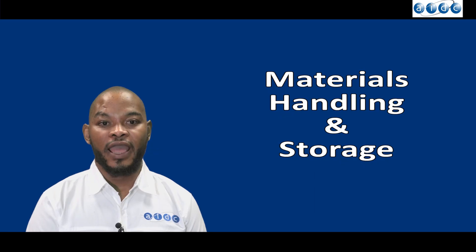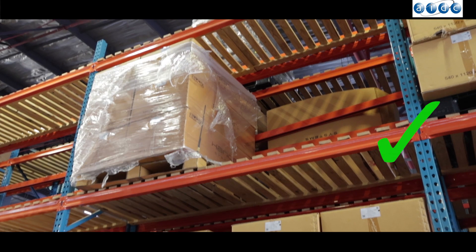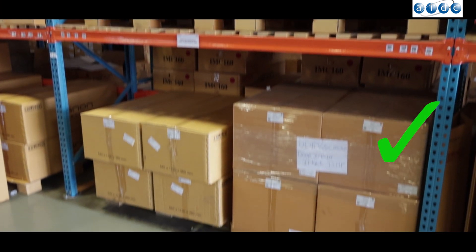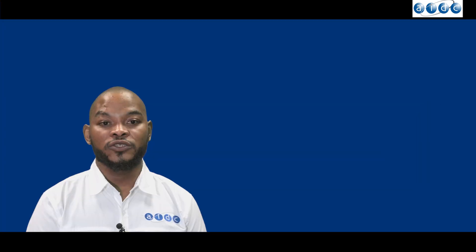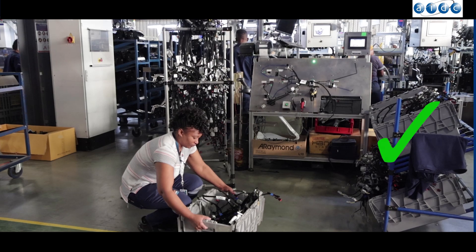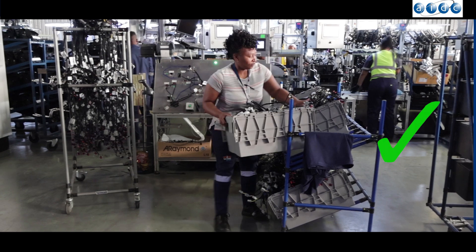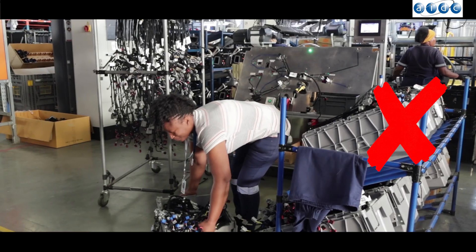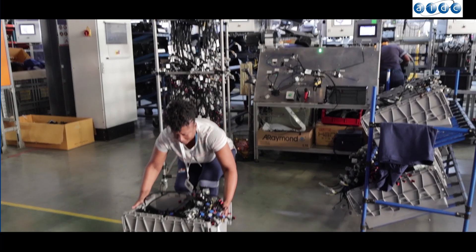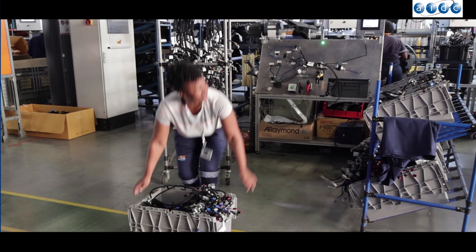Material handling and storage: loads should be placed evenly and properly positioned. Heavier loads must be stacked on lower or middle shelves. Always remember to remove one load at a time. Observe proper ergonomic posture when carrying or moving loads. If products are too heavy to lift, ask for assistance from a co-worker.